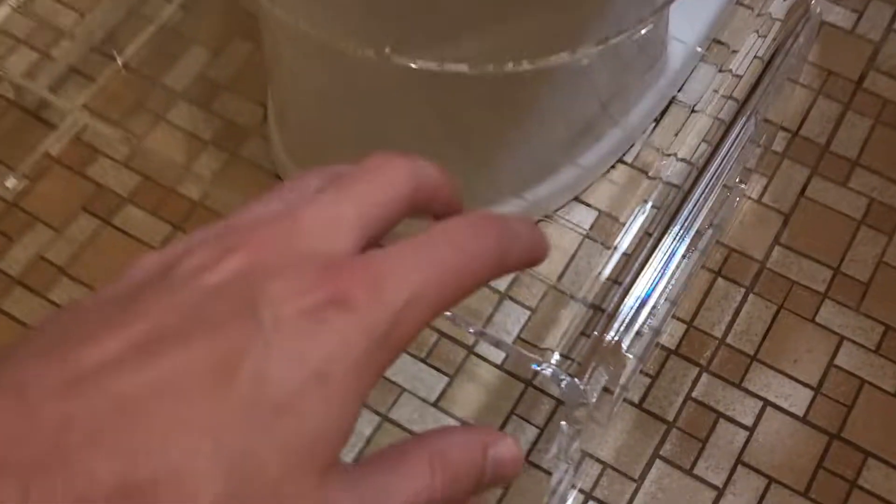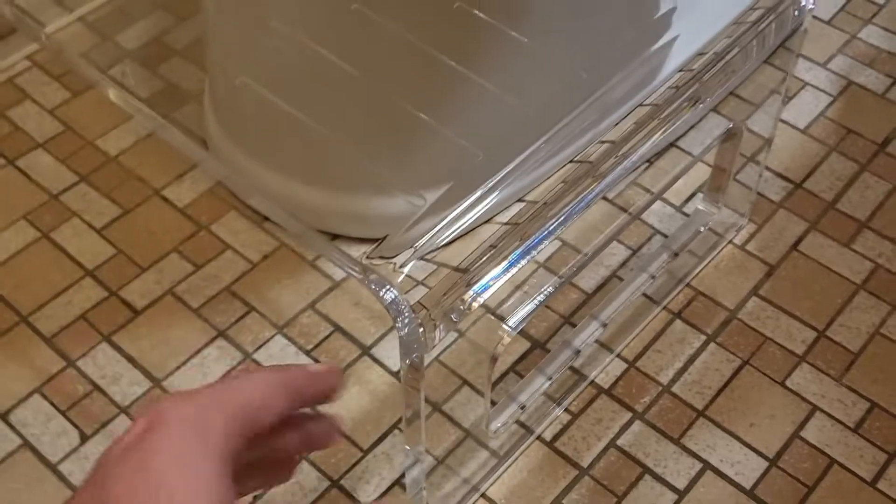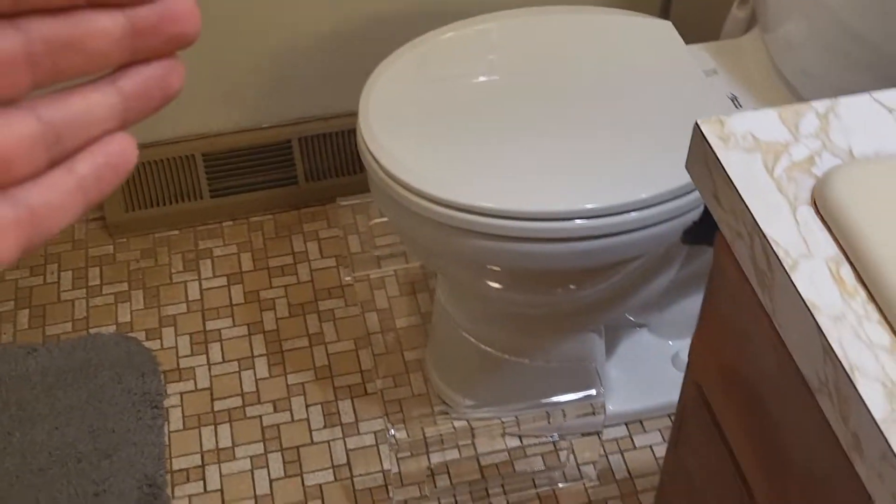Now this has large load bearings so this thing can support tons and tons of weight. It's acrylic. So this is one of the most fashionable toilet stools you're going to find. Look how it sits in so nice with the toilet.